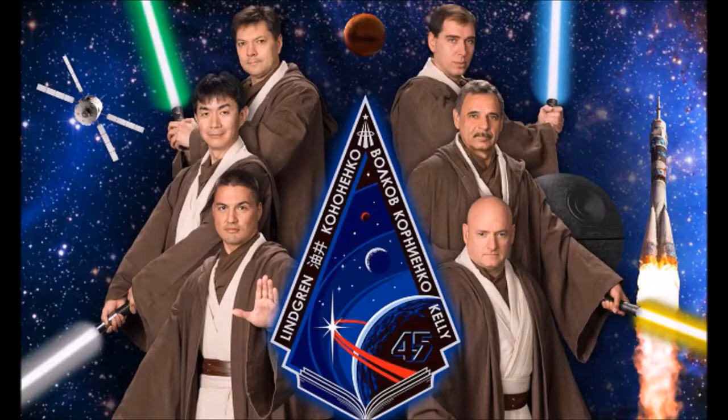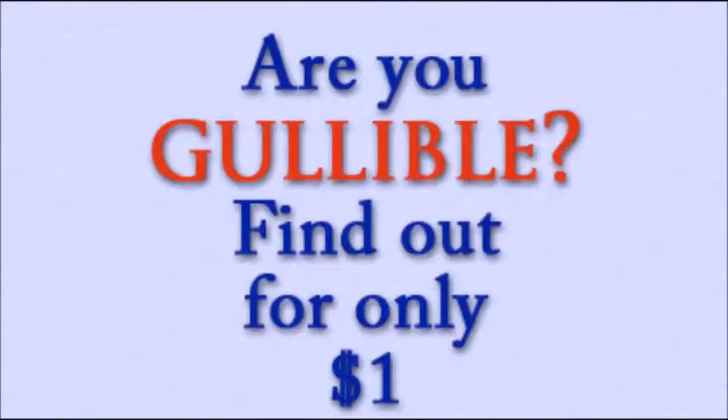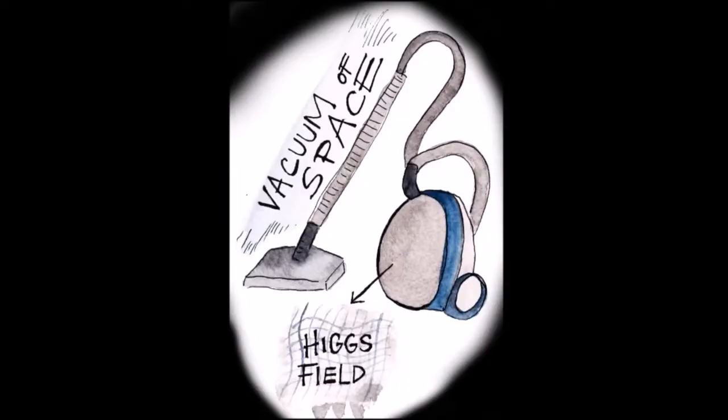Then Smarter Every Day even exclaims, 'You have the vacuum of space being held back by two little bitty O-rings — that's incredible.' Well, he's right that it is incredible that people believe it. Shame on us for being ignorant for all of these years. But at least we know now and we can observe these things in greater detail with objectivity.